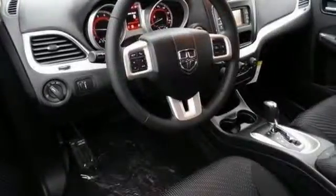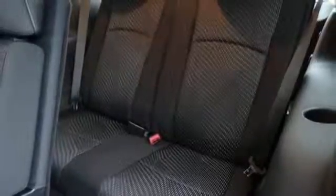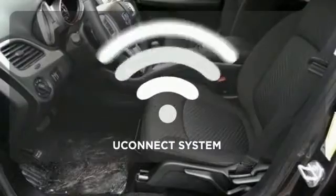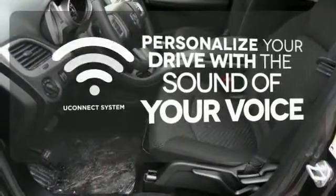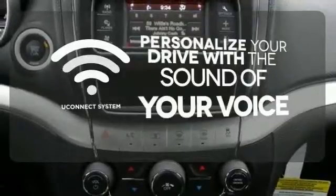Standard features include keyless go, electronic stability control, and dual-zone air conditioning. It also has a touchscreen display, heated mirrors, and advanced multi-stage front airbags. The Uconnect system allows you to control your music, hands-free calling, and so much more with just the sound of your voice.